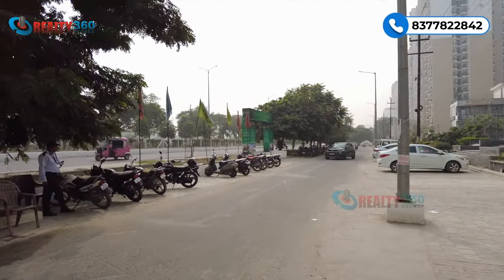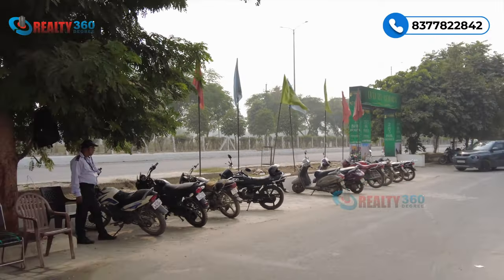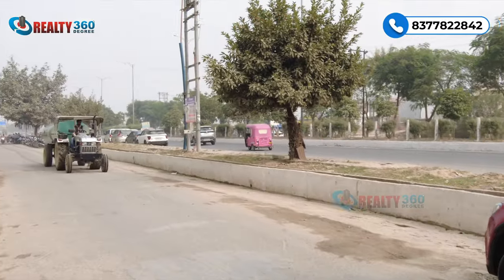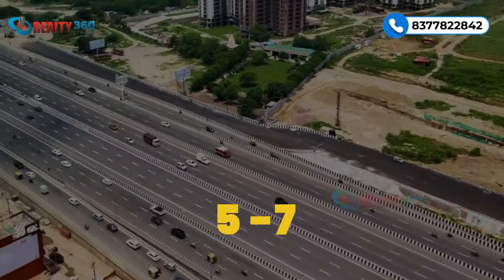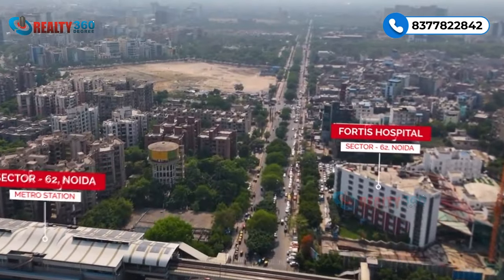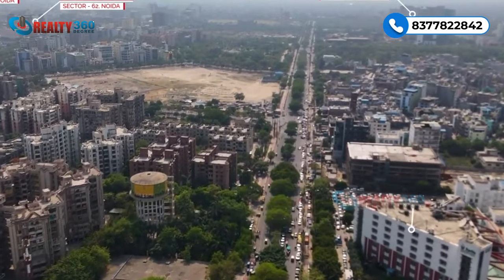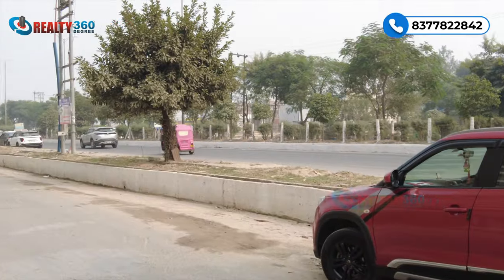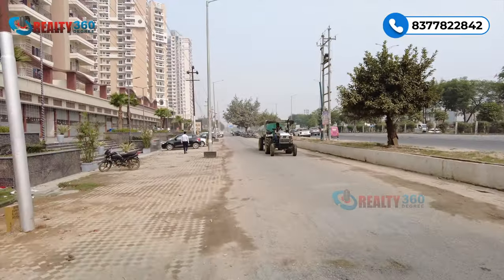Sector 16B Noida Extension ki location hai - 60 meter wide road par ye project situated hai. Yahan se aap Gaur City Center 3-4 minute ki drive par pahunch jayenge. Parichok ki direct connectivity milti hai. NH24 ki direct connectivity hai - NH24 yahan se aap 5-7 minute ki driving distance mein connect ho jayenge. Ye ek well-developed area hai, yahan multiple high-rise projects hain kai sari builders ke jaise ki Nirala Group, RG Group, ATS etc. Public transportation ka koi issue nahi hai.